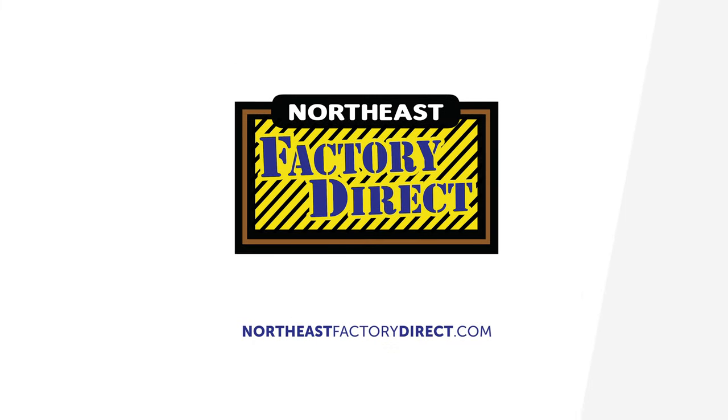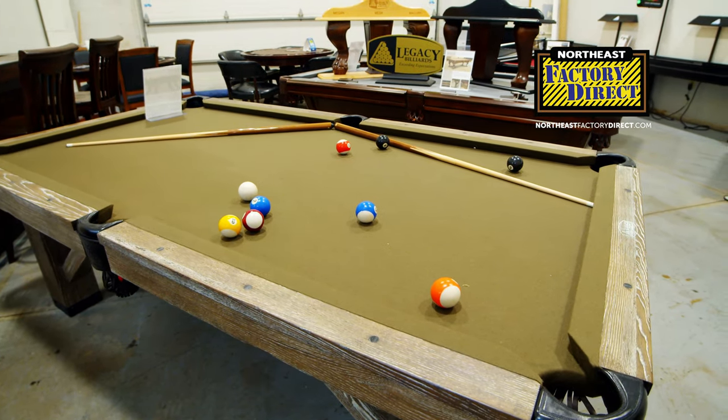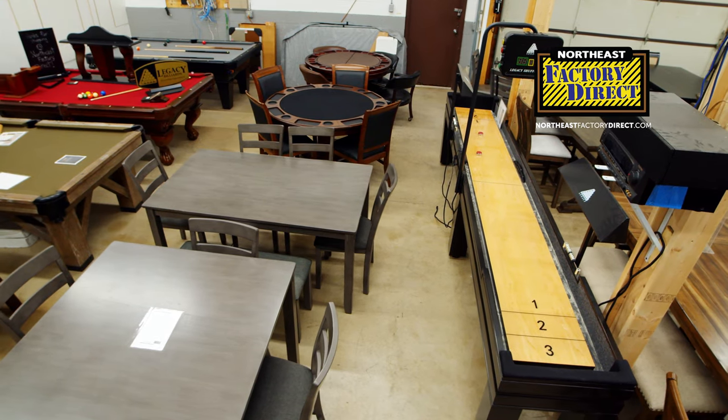If you're looking to get the kids off the devices and just have some family fun, we've got a great selection of game room furniture. We have pool tables, ping pong tops for those pool tables, shuffleboard tables, and foosball tables.